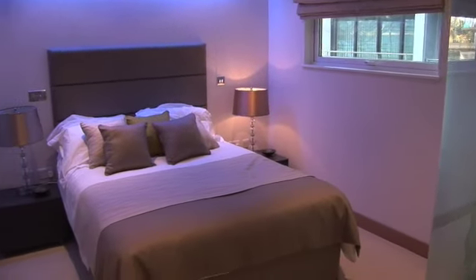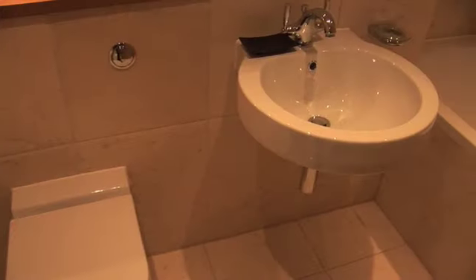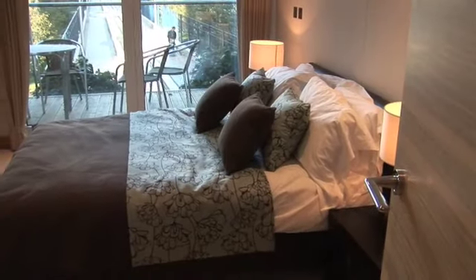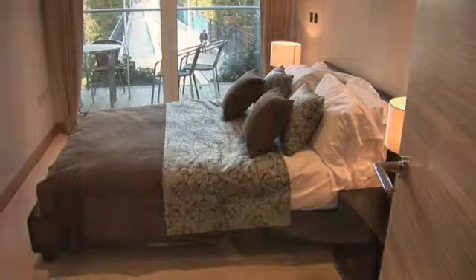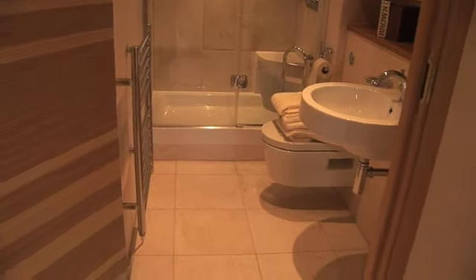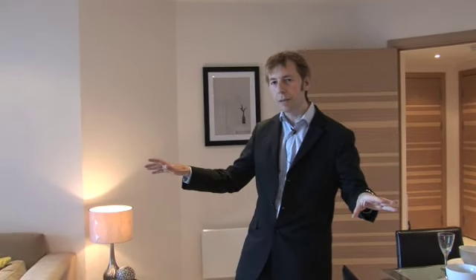There are two bedrooms. The master bedroom suite has an ensuite bathroom and also a walk-in wardrobe. There is a second bedroom and a second bathroom. The second bathroom has a steam shower and all are finished in a beautiful limestone finish. The two bedrooms are separated from each other, so there's a sense of privacy in each bedroom on each side of the apartment.